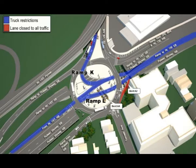Installation of the temporary supports at locations A2 and A4 begins Friday, August 16. The following ramps will be affected: the ramps shown in red from Tunnelly Avenue to Route 139 eastbound, the lower roadway, to Holland Tunnel and Jersey City Waterfront will be closed.